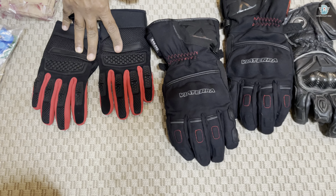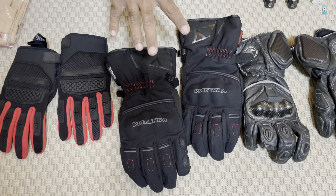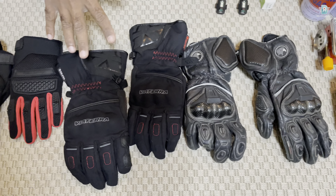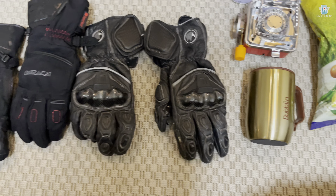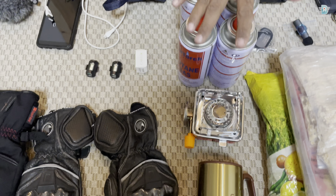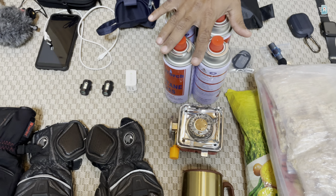This regular riding gear I used last time in Leh as well. These are my Vaitara waterproof, winter-proof gloves and these are my touring full-gauntlet gloves. And these are butane cans with the portable stove — I've made a separate video on that, go check it out.